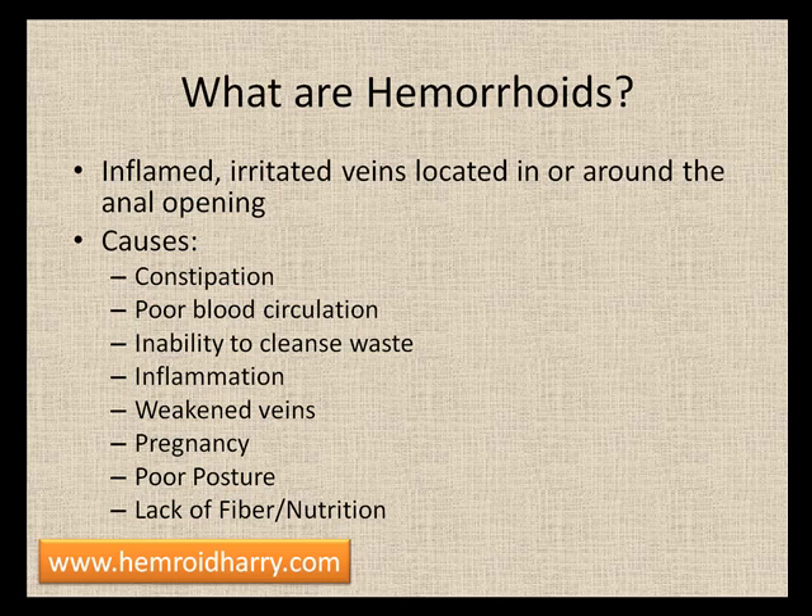Poor blood circulation is another huge factor. A lot of people are confused when they hear that, wondering what blood has to do with hemorrhoids. But because hemorrhoids are veins, blood runs through them, so the quality of the blood will definitely affect the quality of the veins. When your blood isn't circulating properly, it's not cleansing waste out or bringing nutrition to where it needs to go. So it's imperative that your blood circulates properly.